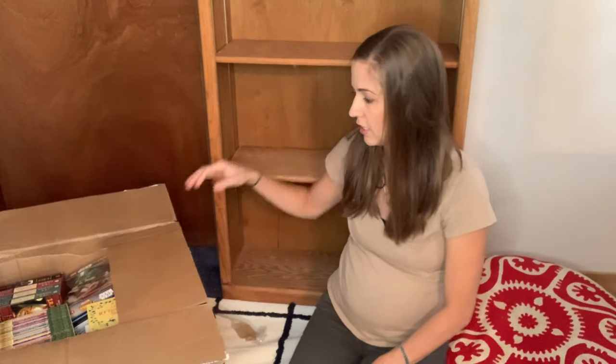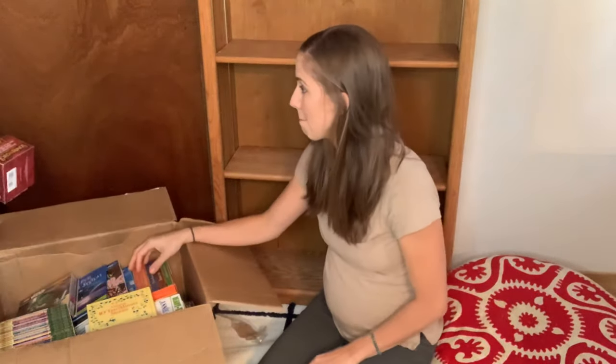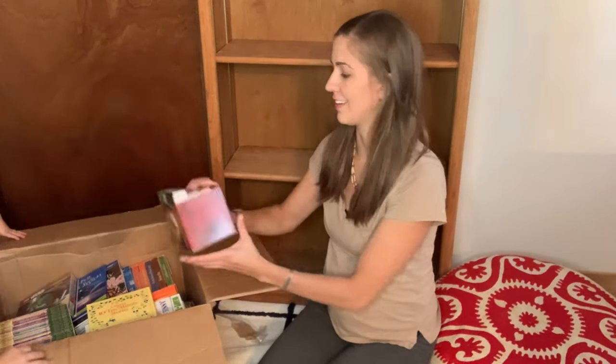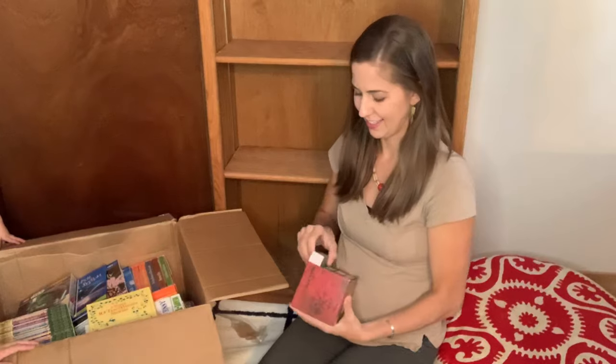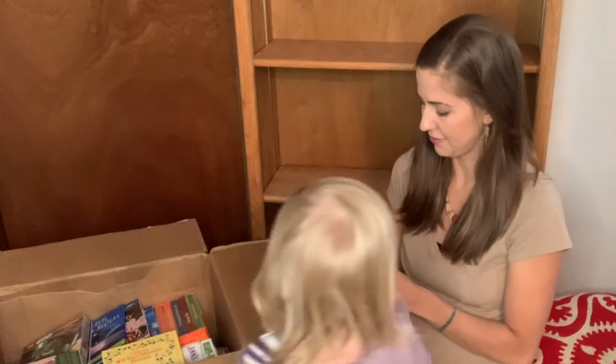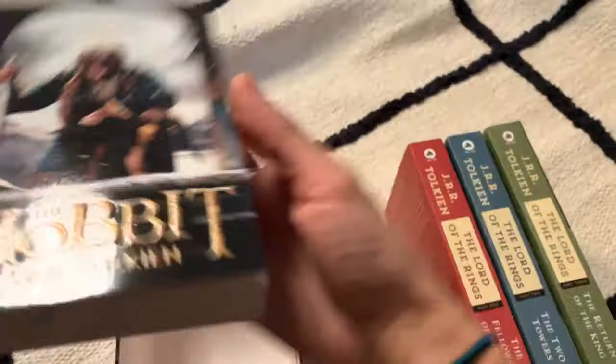This one is going to be dedicated just to their homeschool library and their homeschool workbooks. My assistant Annika is going to be handing me the books apparently. So we'll just go in no particular order. We have the Lord of the Rings box set — The Hobbit, the first book.